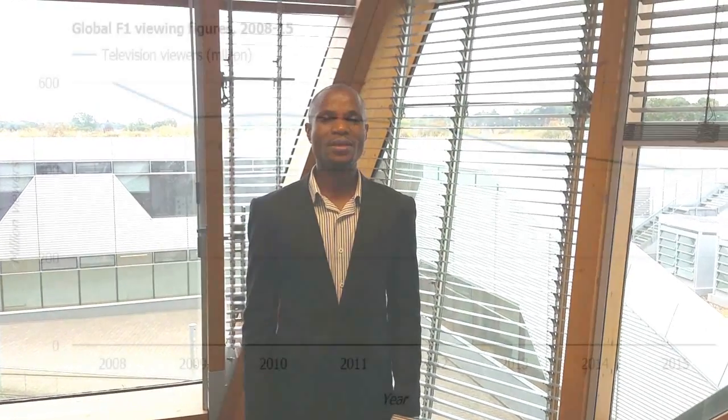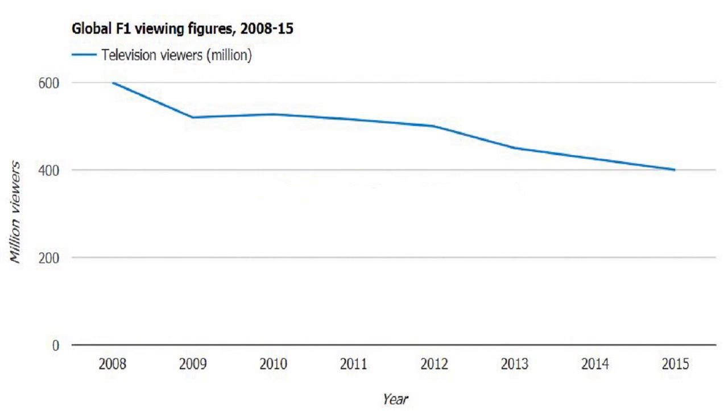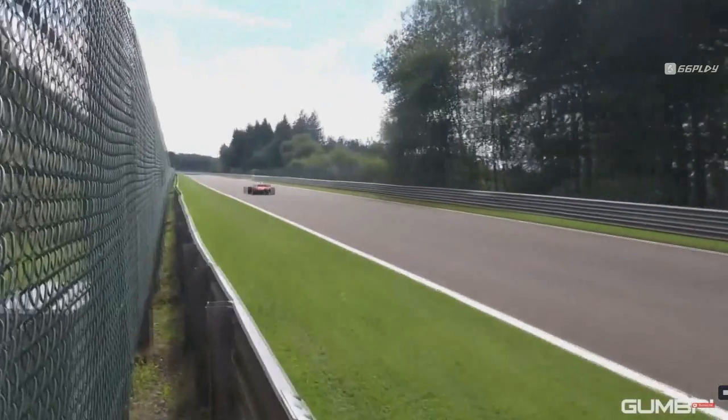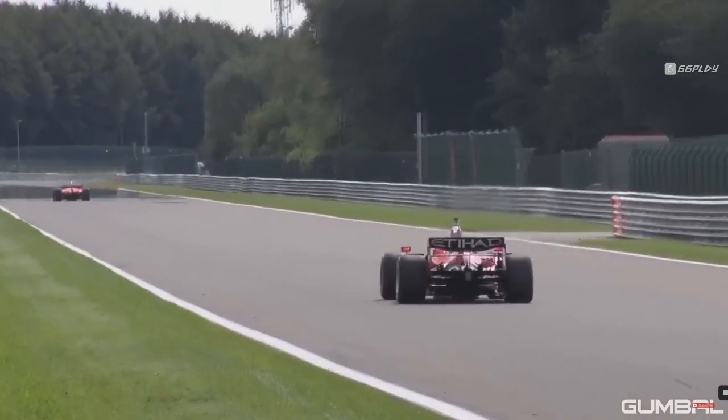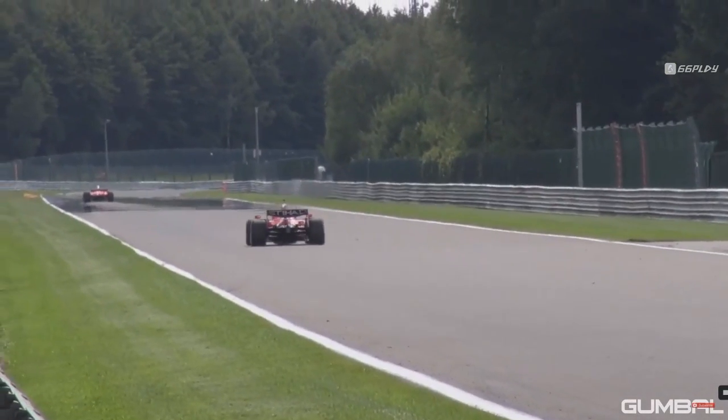The Formula 1 viewership has drastically dropped since 2008, because viewers have only had TV channels. Our vision is to revive the magic of this air sport. We want to do this by giving viewers an opportunity to enjoy free TV channels and also have the option to choose a paid subscription app that will give them the full experience of this event.